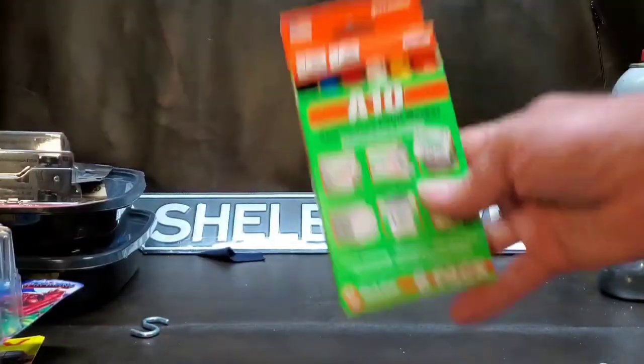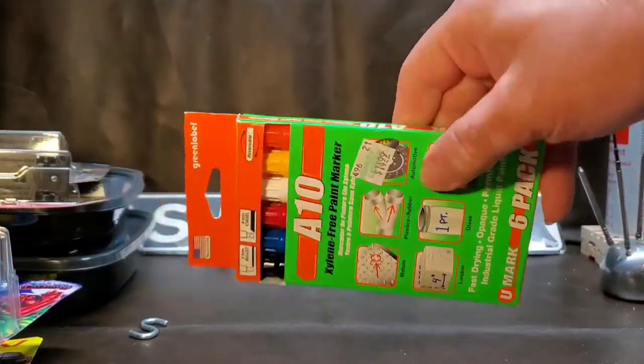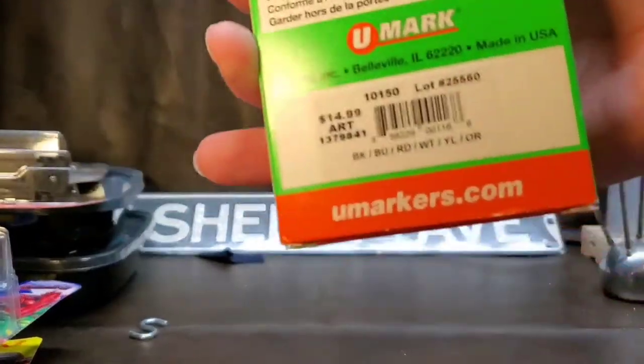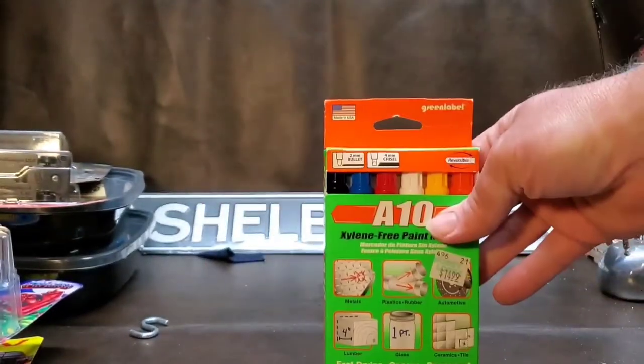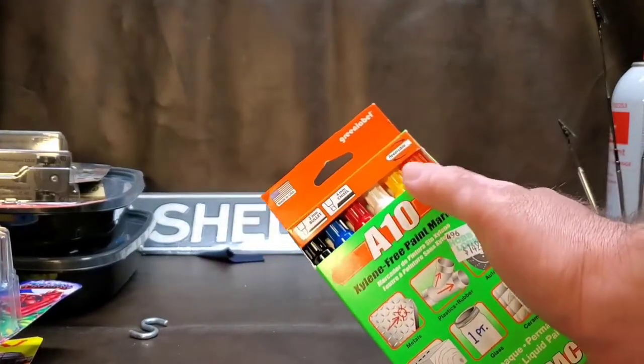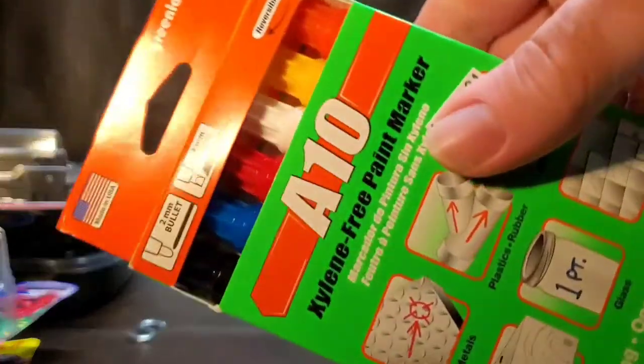Also picked up these paint markers at Hobby Lobby — these are for customizing. They were $15, but from what I understand these are really good. I really needed the yellow, orange, red, and white — all the right primary colors.